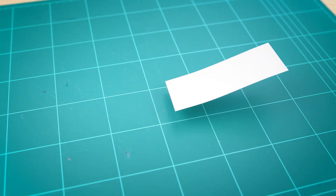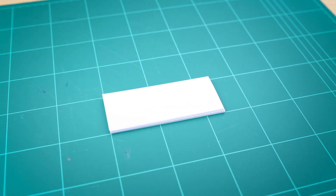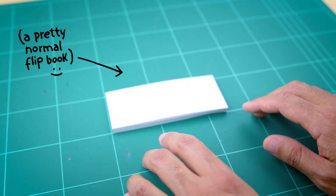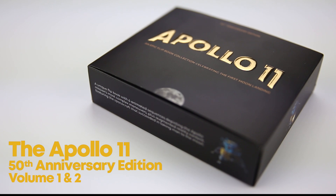Yet we realized pretty fast that to tell this story the way it deserves to be told, a normal flipbook would not be enough. That's why we decided to create a unique edition that has never been seen before.